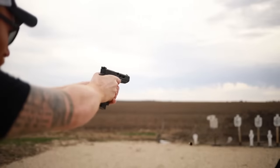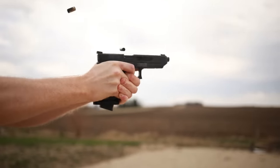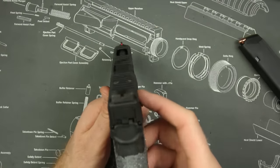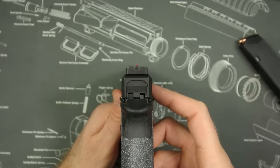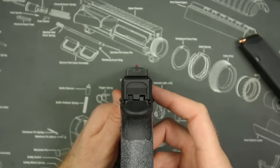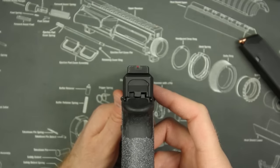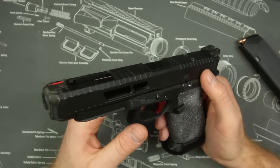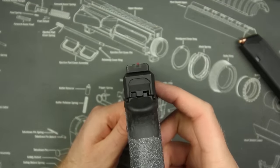Beyond the slide milling, I changed the sights. I went with Dawson Precision because they have the best customer service of any company — I bother them all the time and they always help me out. I went with a fiber optic front and a black rear, which is my favorite sighting setup and the fastest for me personally. I also went with a very thin front sight to make those 100-yard shots easier, because a thin front sight with a long sight radius makes it just that much easier to shoot accurately.